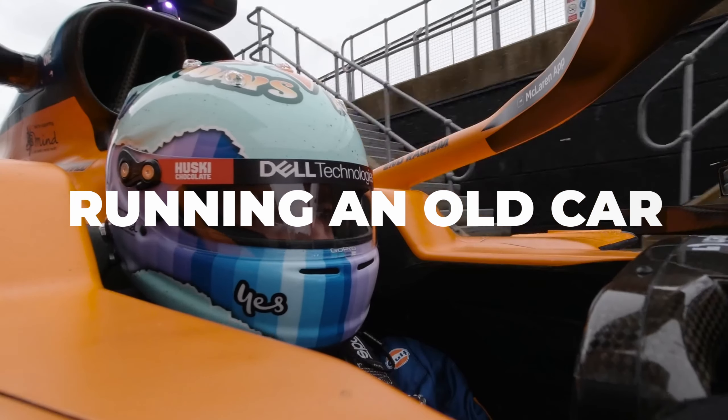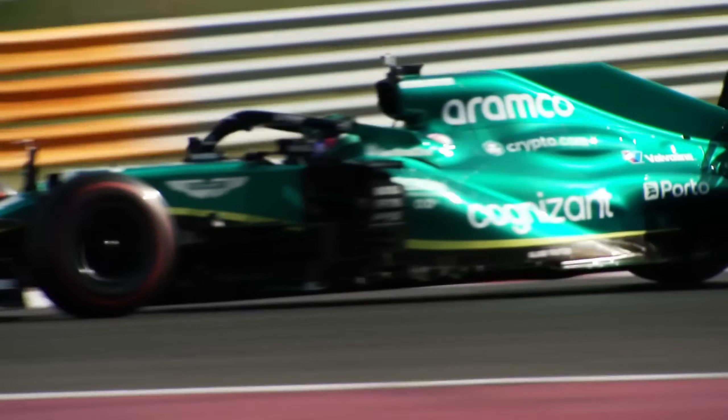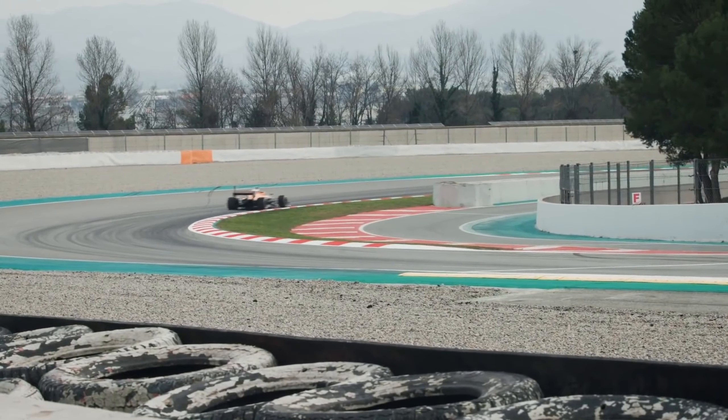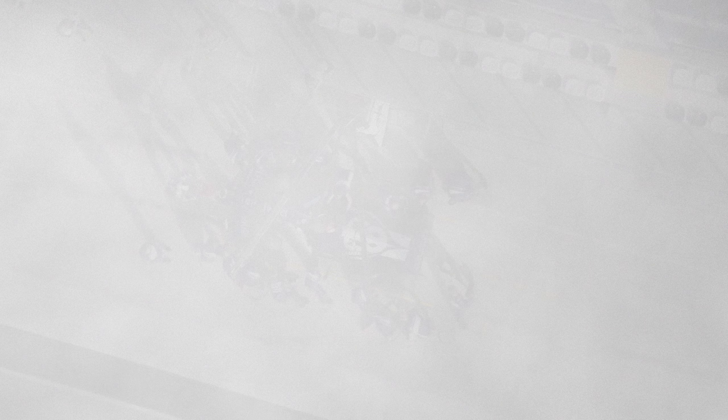Running an old car — while teams are restricted on testing, there are some allowances when it comes to older cars. Teams can run private unrestricted tests providing the car was at least two years old. That now brings the current regulation ground effect cars into the equation as they're now two years old. There are restrictions though — any components run must have been previously run at a race weekend, to stop teams putting new parts on an old car to gain data. Teams are also restricted by the FIA on what sensors they can run: no test parts, sensors, instrumentation, test software, component changes, operational tests or procedural tests will be permitted that give any information related to cars of the current championship or cars complying with TCC. Only instrumentation and sensors required for the reliable operation of the car and fitted at one or more races of the period will be permitted.